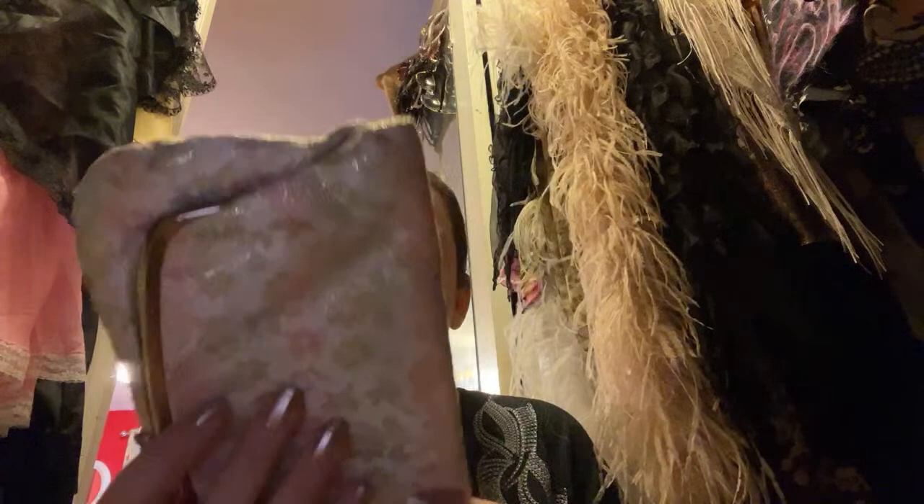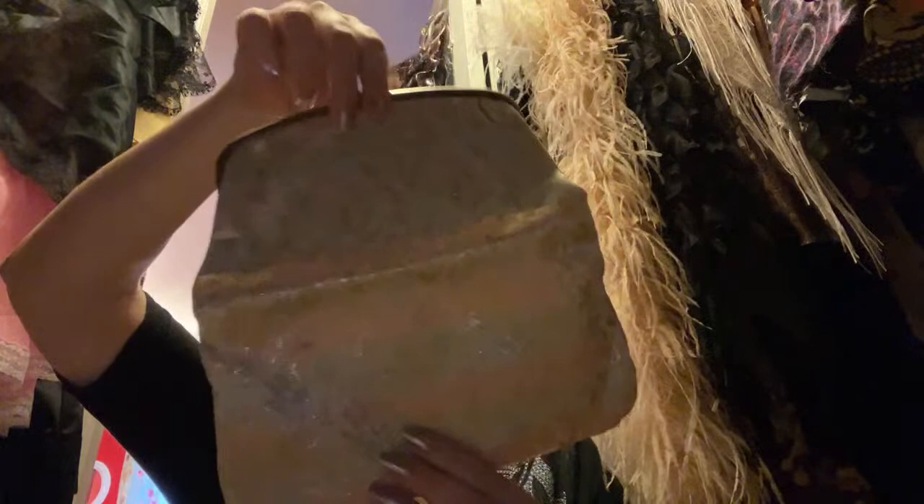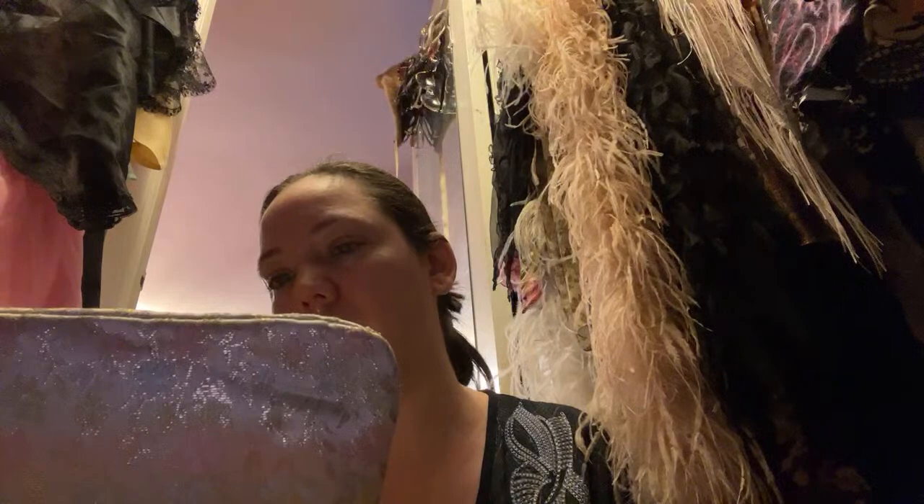This one will also go in the donate/consignment/auction pile. It's such a gorgeous color and it's really big actually. These can be nice makeup bags and storage bags too — it's pretty big. I love the colors; it's very pretty. Even if you put makeup or jewelry in here for shipping, it would be nice.